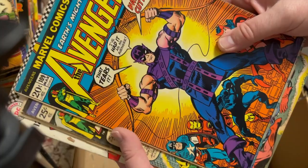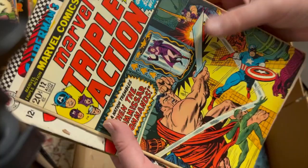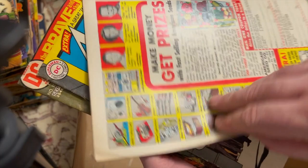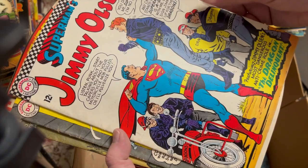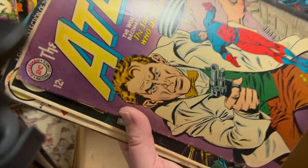Brave and the Bold 108. Our Fighting Forces. Oh, an Atom book — I collect Atom. That might stay in the PC. Batman and Wildcat — nice. Action 421 — again it's got this discoloration, I don't know if that's smoke damage or what. Secret Origin 6 — lower grade. Oh, this is a nice 100-pager — a DC 17, in pretty nice shape. I might see if this is an upgrade over the one I have.